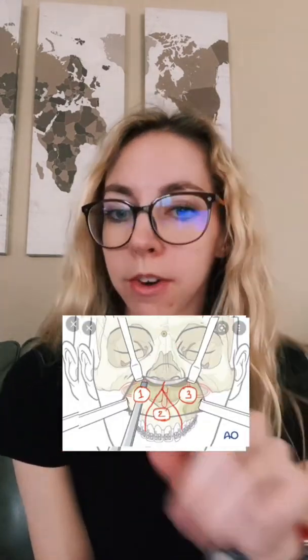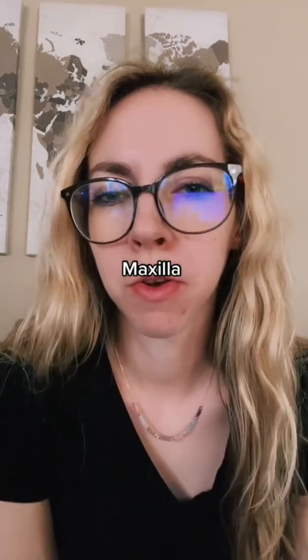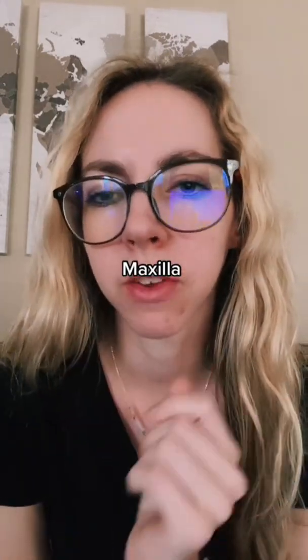Next is the LeFort. I'm getting a one-piece LeFort; some people get a three-piece LeFort, and some don't need one at all. For the one-piece LeFort, he'll go in through my mouth up high, and it actually perforates through the sinuses. Then he'll move my upper jaw forward and up slightly, so that when the mandible comes out, it's able to connect and you have a really nice bite. Mandible bones can be thin in places, so he has to exercise caution during that cut as well.